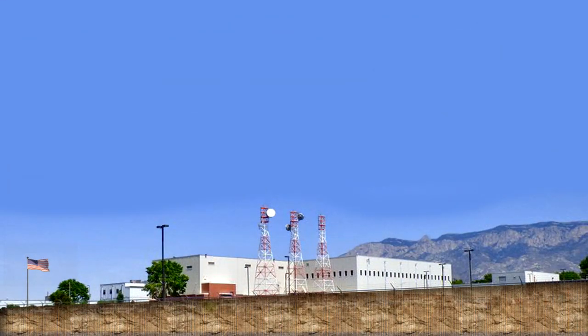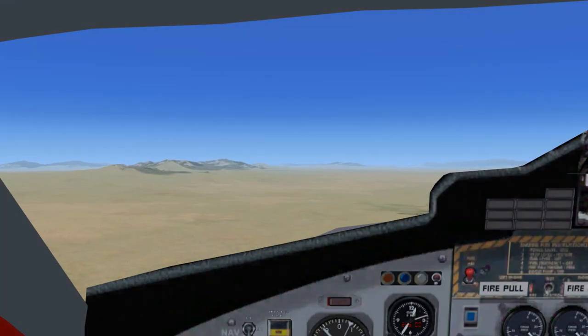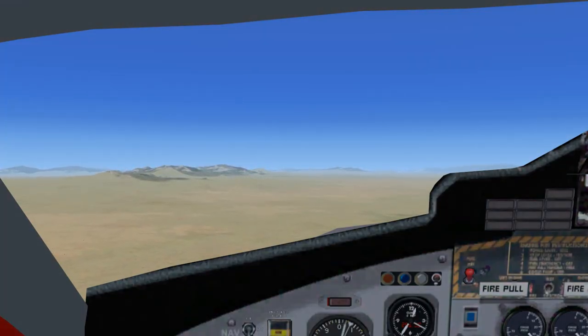Albuquerque Center to Twin Otter 232 Sierra: contact Phoenix Approach on 126.375, squawk 1234. Twin Otter November 232 Sierra to Albuquerque Center, roger. Going to Phoenix Approach on 126.375, squawk 1234.